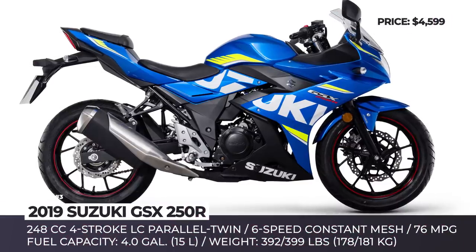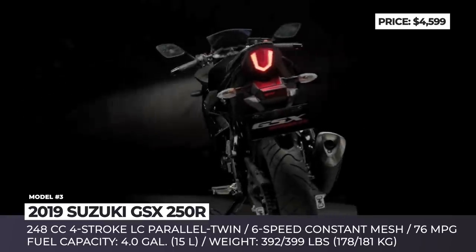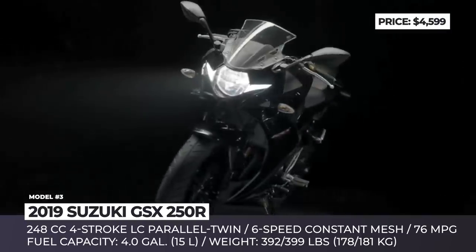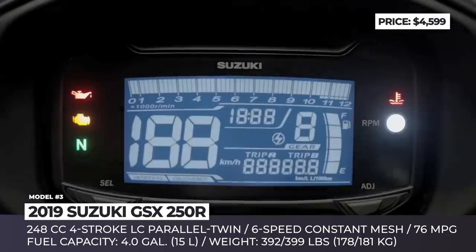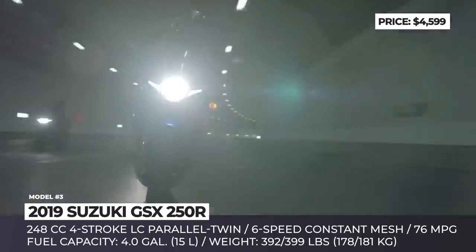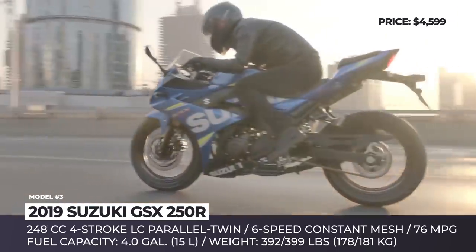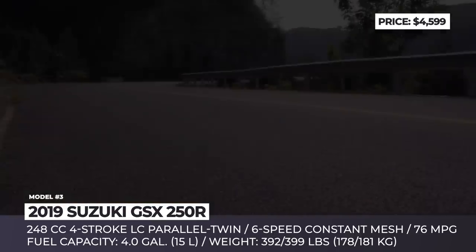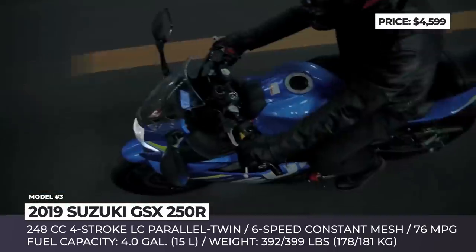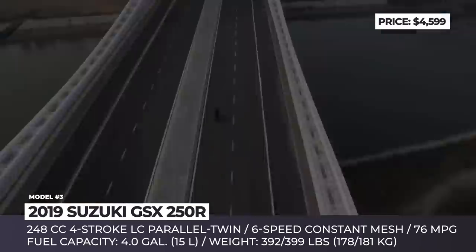Suzuki GSX 250R. With no change in pricing, the GSX 250R enters the 2019 model year without mechanical updates but adds several new color schemes. Despite having a quite modest powertrain, the GSX 250R carries the exterior markers of its larger and more expensive cousins — for example, the sharp tail and rear lights are reminiscent of the GSX-R1000R. The low seat, narrow tank, and overall light weight provide all-day comfort for riders of all sizes.